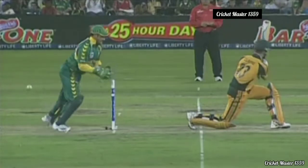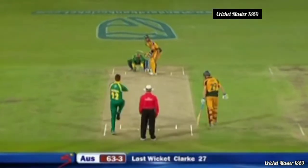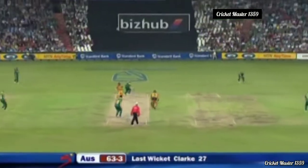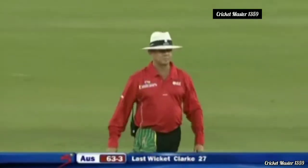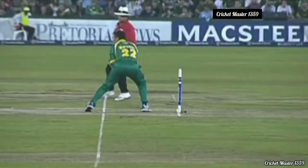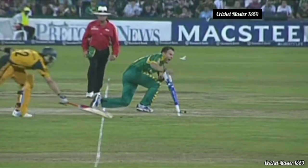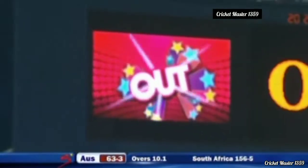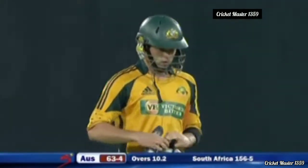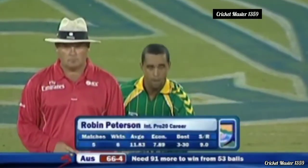New man Callum Ferguson — a scampered single — and trouble! He could be gone first ball. Brilliant fielding gets the ball to Botha, who takes it in front of the stumps and breaks them. The decision goes upstairs and there will be a huge roar. Run out without facing a ball — terrible stuff. Australia 63 for four.